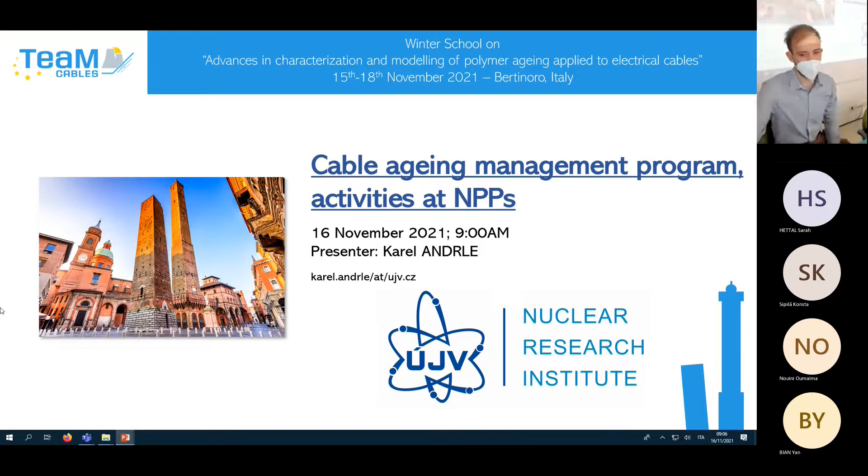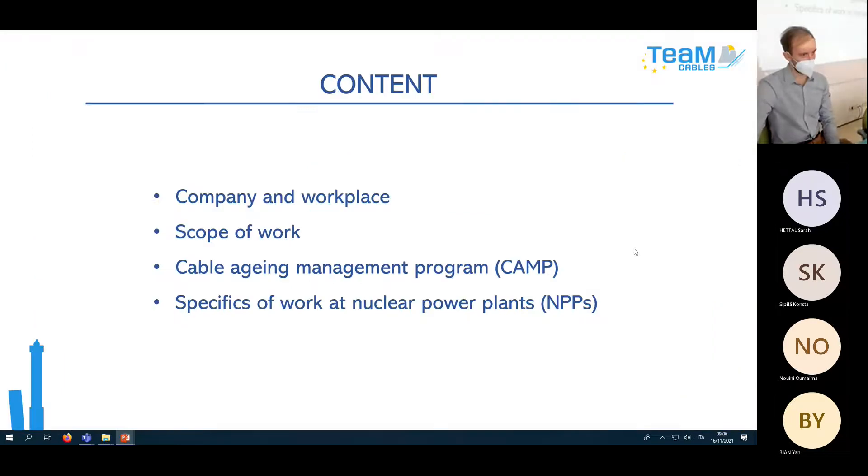My name is Kata Anderle and I will speak about Cable Aging Management Program and activities at NPPs which we do for our NPPs in the Czech Republic. Probably not all of you know us.